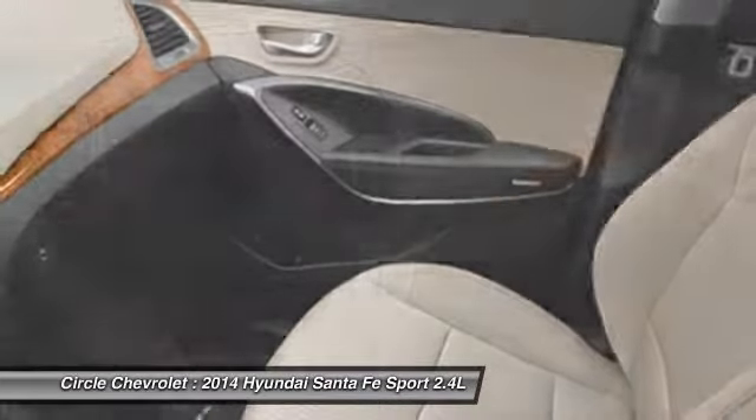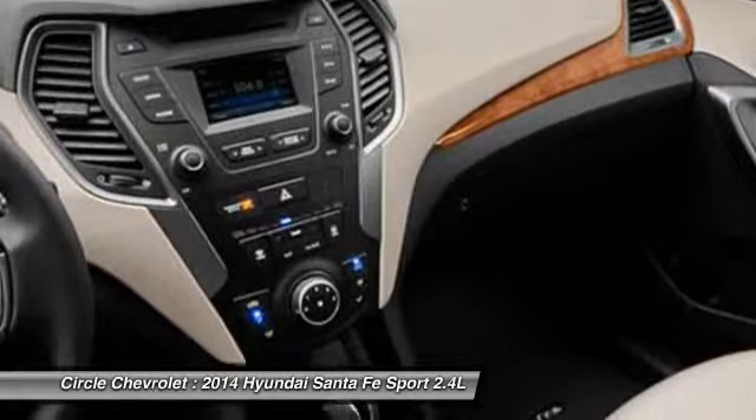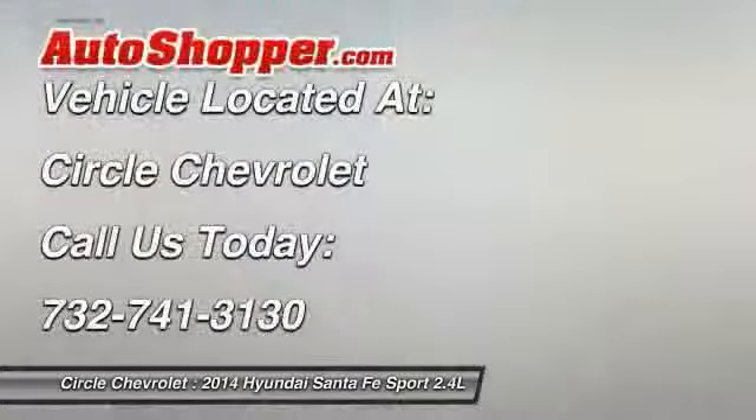Cruise control, power door locks, power windows, trip odometer. Wouldn't you look great in this vehicle? Stop in today and see for yourself.